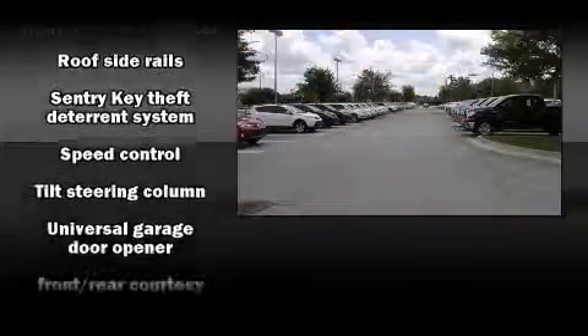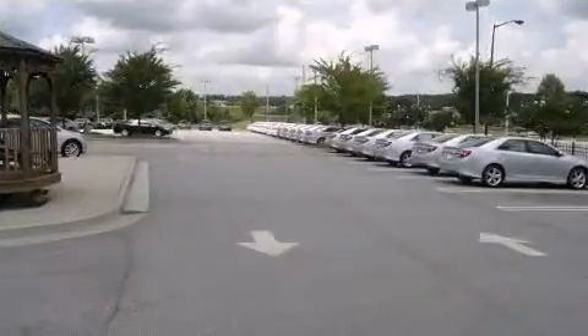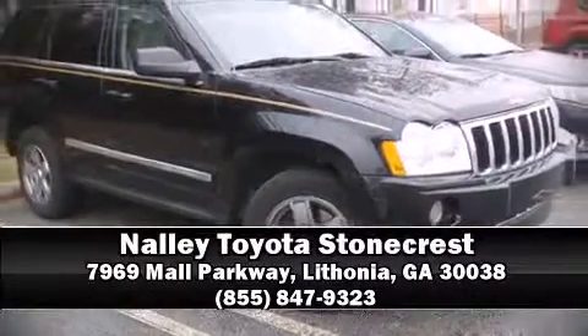It also arrives with a Carfax history report, providing you peace of mind with detailed information. Stop by our dealership or give us a call for more information. Check it out.